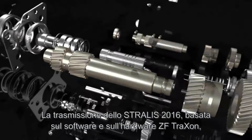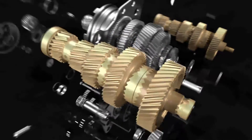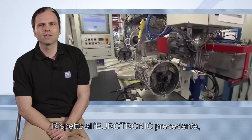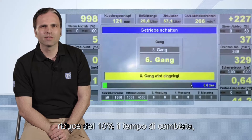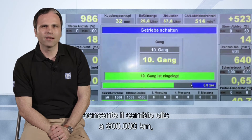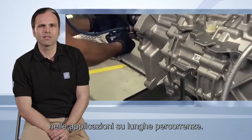ZF-TRAXON hardware and software have been integrated into the Stralis 2016 driveline with intense co-design work aimed at best mission compliance. Compared to the previous Eurotronic model, HITRONIX improves all performance indicators: it reduces shifting time by 10%, withstands almost twice as many gear shifts, and allows oil change intervals of up to 600,000 kilometers in long-distance applications.